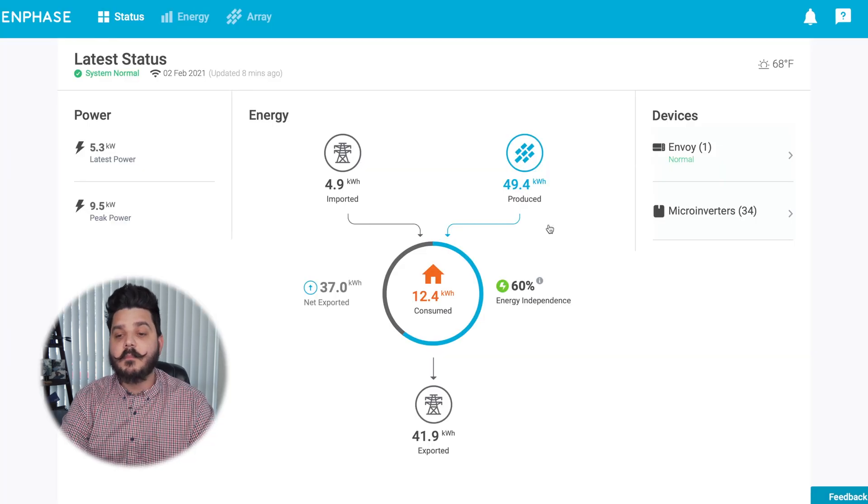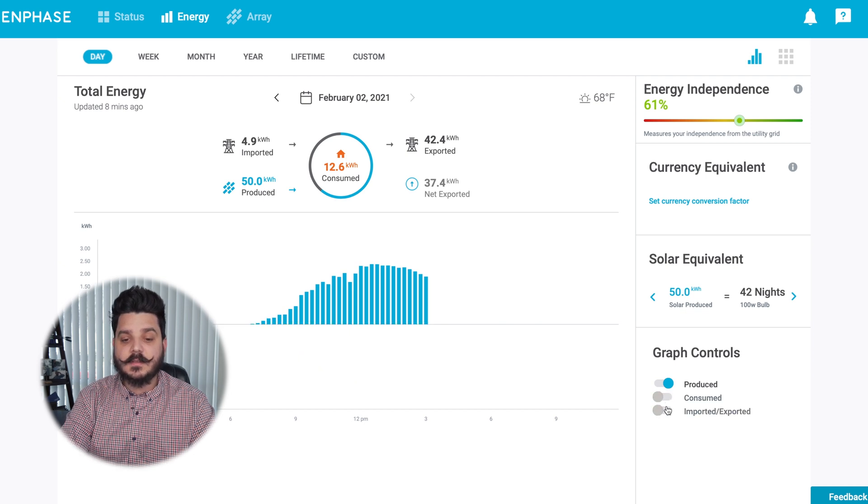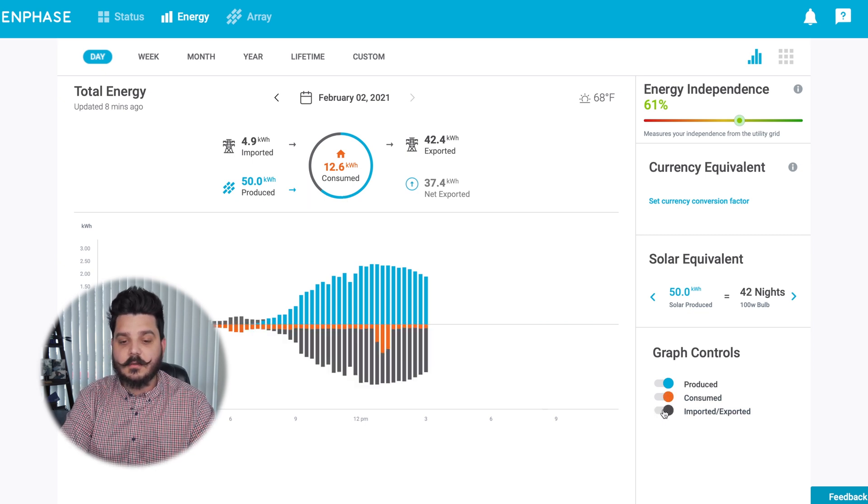At the top you have Status, Energy, and Array tabs. If we look at Energy, this gives you detailed information on how energy is flowing for a particular day. Now, if you didn't have consumption CTs, you would only see solar production — you wouldn't see any of this additional detail. Without these, you really get a lot more information. It's something we include standard on all our solar installations with Enphase microinverters.